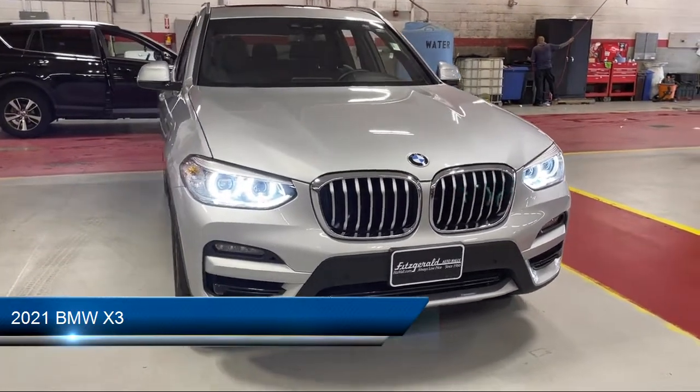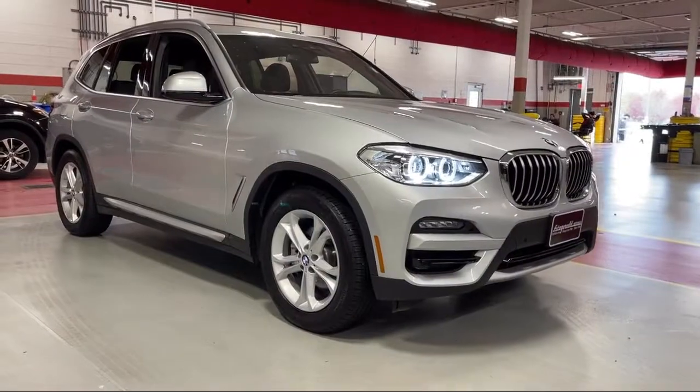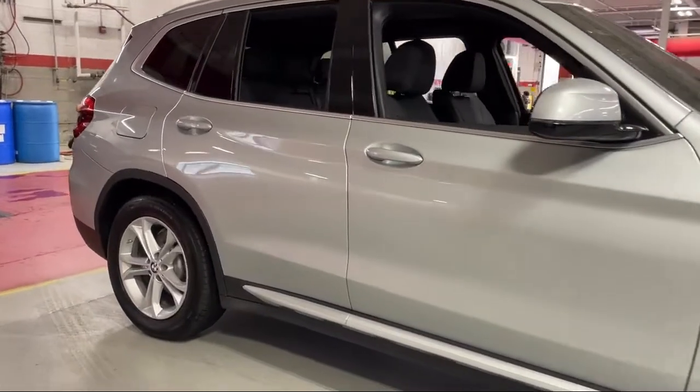It comes equipped with an audio touchscreen display, leather-trimmed steering wheel, automatic emergency braking front pedestrian, and braking assist.